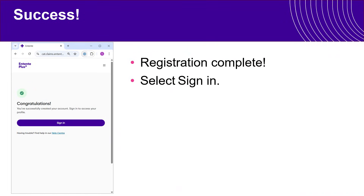That's it — you have successfully registered for the Entente Plus portal. You're now ready for January 1st to take full advantage of our new interactive portal. Stay tuned for more tools, videos, and resources to walk you through how to optimize your experience using this portal, coming soon. Thank you very much. Take care.